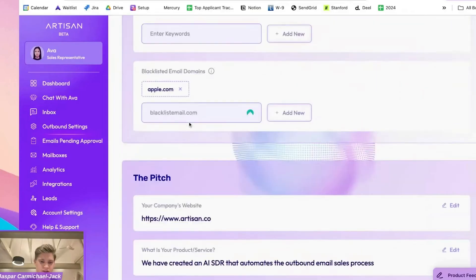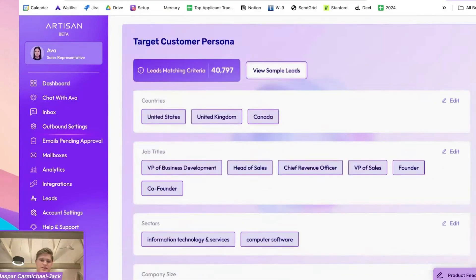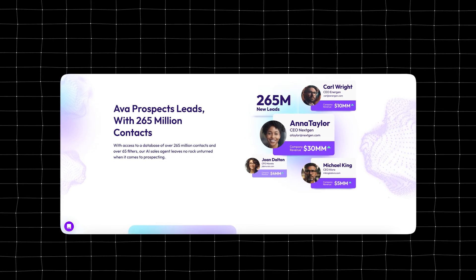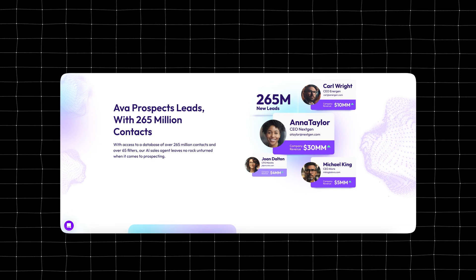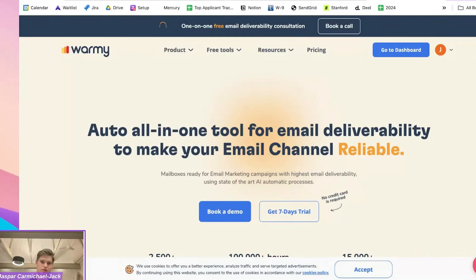Here's a summary of how Artisan works: first you chat with Ava about your company, and based on that onboarding conversation she will create a target customer persona and a pitch for your company. They have a database of 265 million leads, and according to the criteria of your target persona — such as country, job title, company size, etc. — it will filter the database to retain only relevant leads for you.